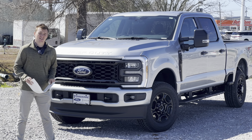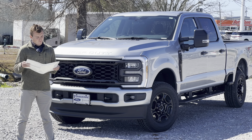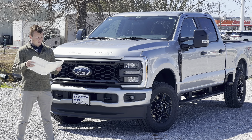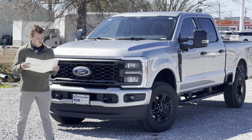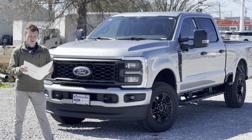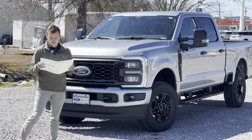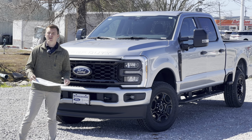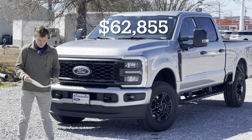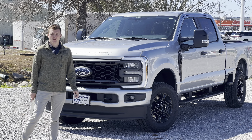The running boards are a separate option at $445. There's a 400-watt outlet for $175, a power sliding rear window for $405, upfit switches above the center mirror for $165, an upgraded 250-amp alternator for $85, remote start for $250, and privacy glass for $30. There's a destination charge of $1,995 for a grand total MSRP of $62,855 — almost $63,000. This truck was built in Kentucky, and there are no safety or fuel economy ratings required on heavy-duty trucks.